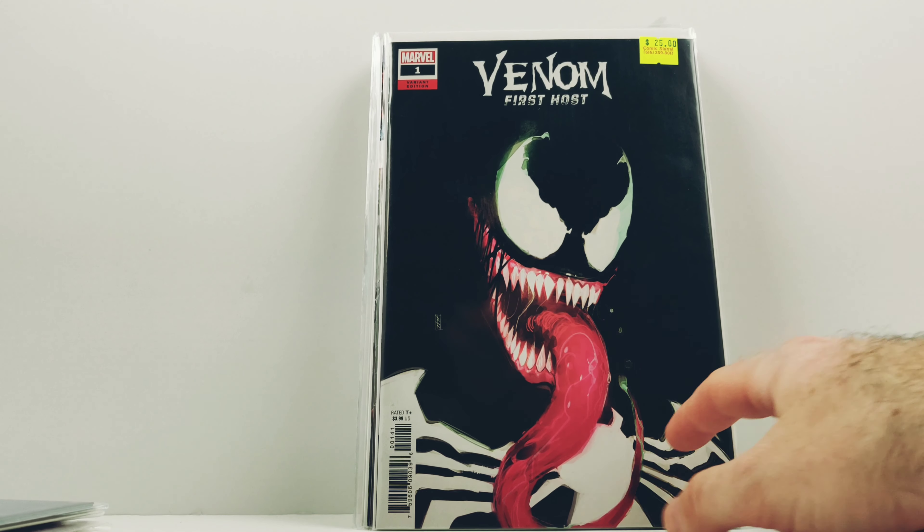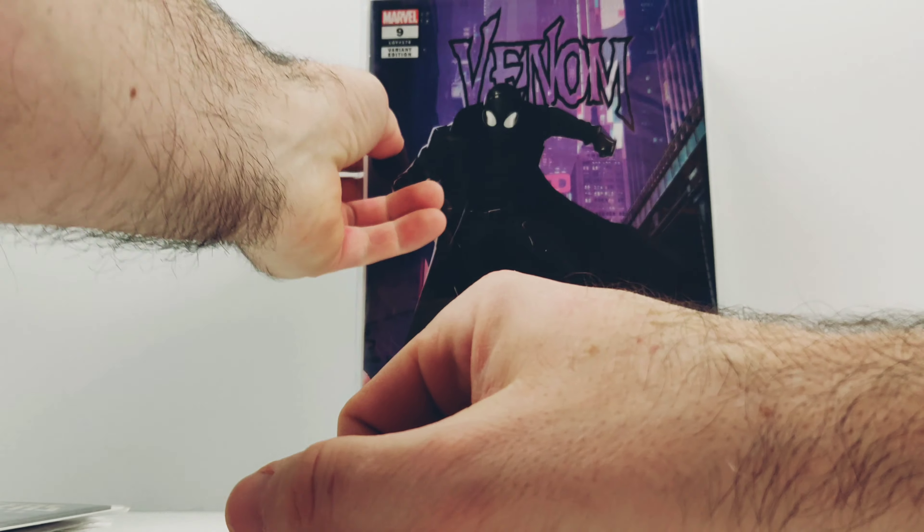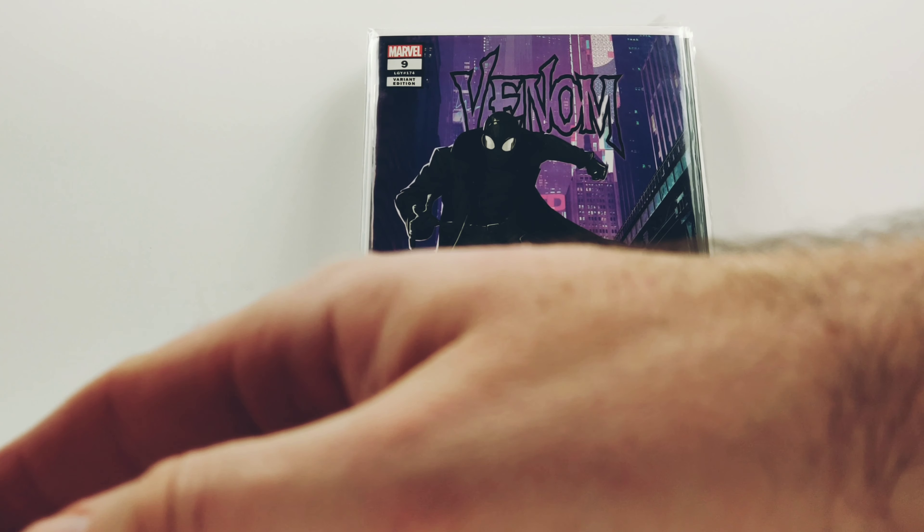This Venom one I overpaid for — that variant, I think it's the first host. The Spider-Man Noir Venom cover. You're probably seeing a trend here with the Venom covers — I'm trying to get my Venom stuff out of the way.